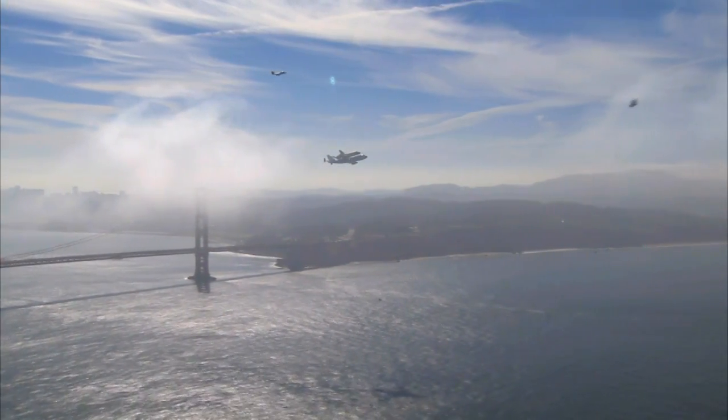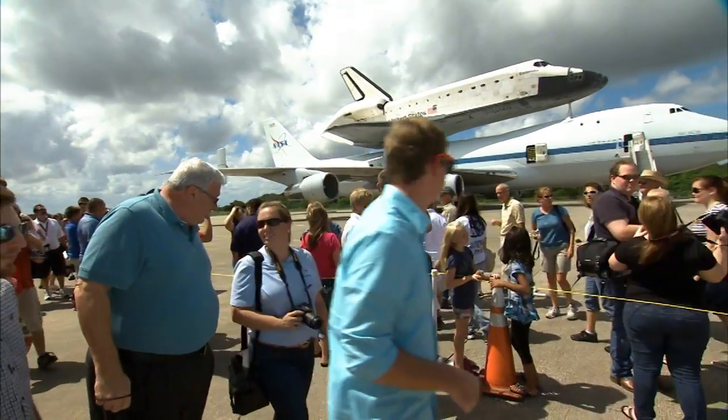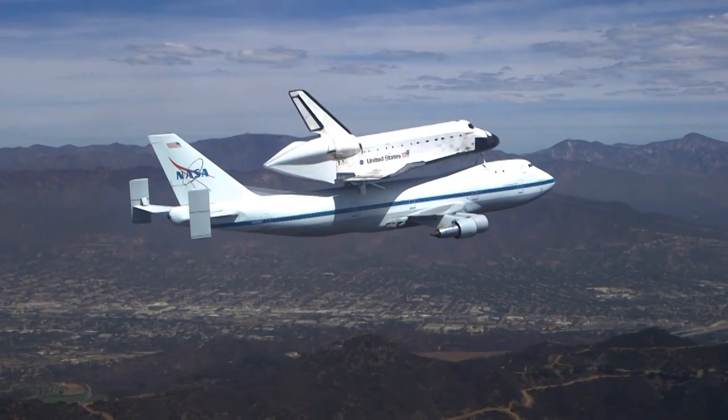When the orbiter is on top of the SCA it creates so much interest — people come out by the thousands to see us wherever we stop, to see this very unique combination. People appreciate and respond to things like that: American ingenuity and American pride.